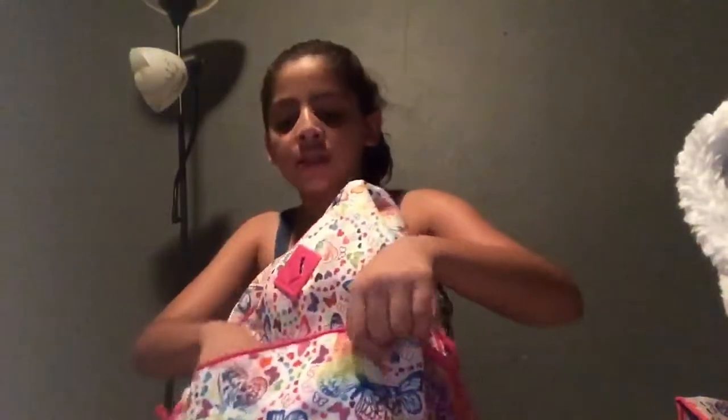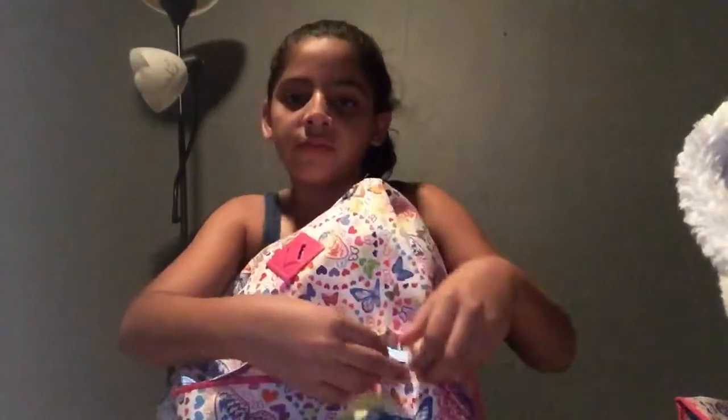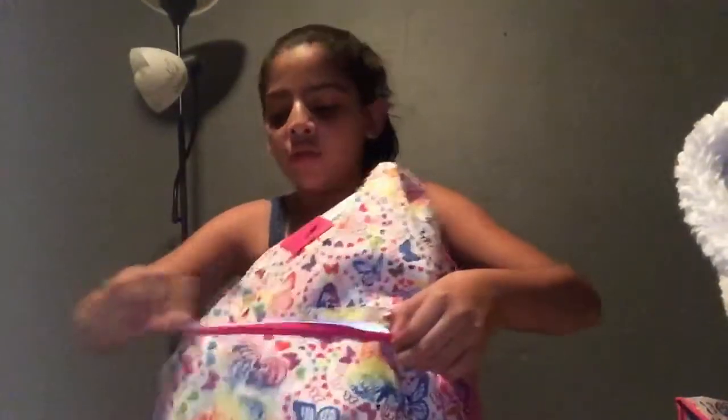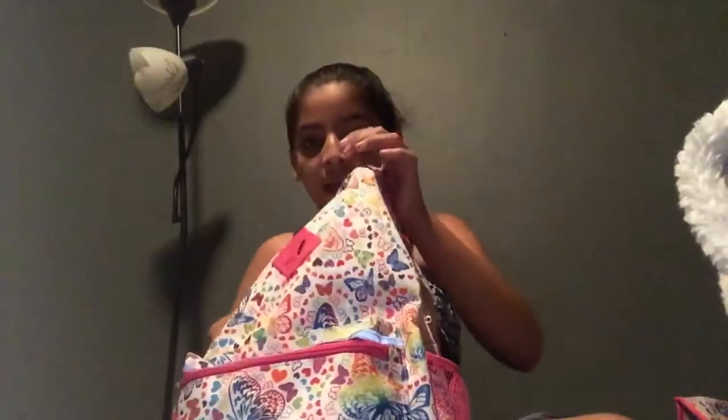Actually, today is August 2nd and I don't know what school I would be going to next. If you know me from my school, please comment down below. When are you starting school? Because I have no idea.